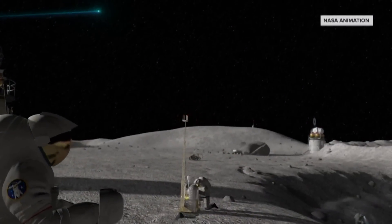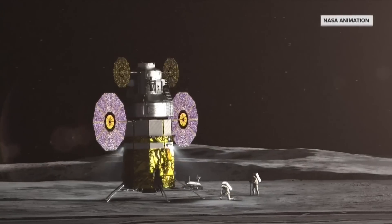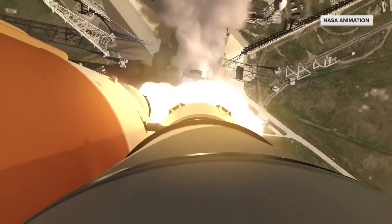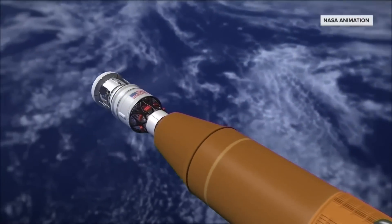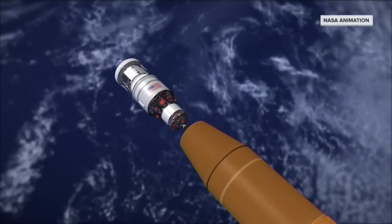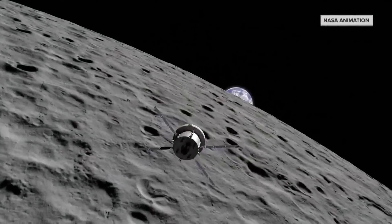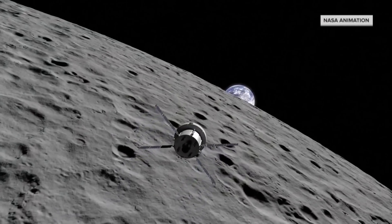For NASA, the goal of the Artemis program is to put astronauts back on the moon's surface. This first step is a 37-day uncrewed test flight, sending the Orion crew capsule perched atop the rocket into orbit around the moon. NASA scientists will gather data on what the spacecraft and astronauts will experience on future flights.